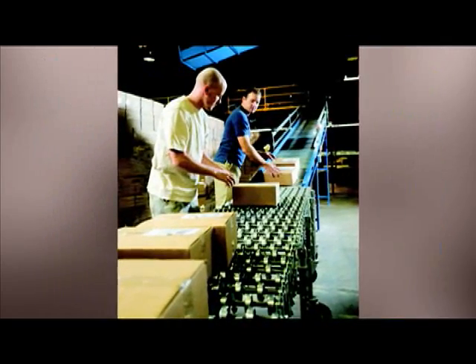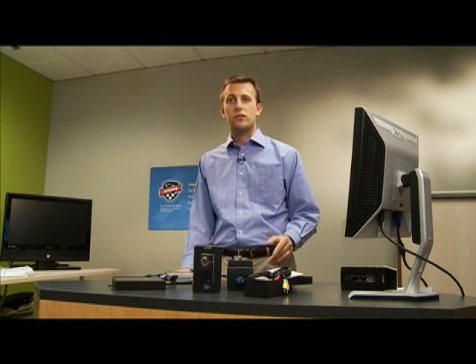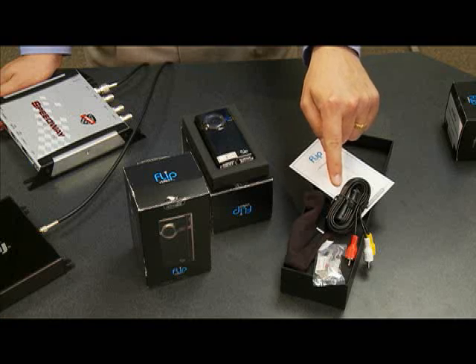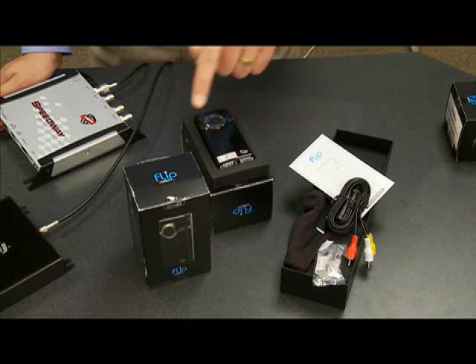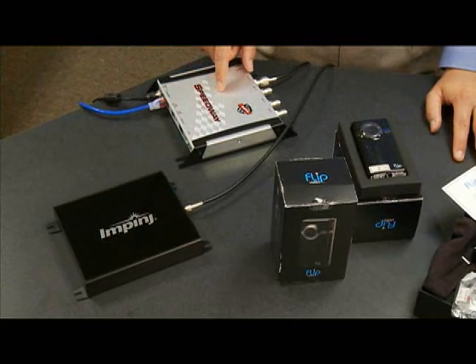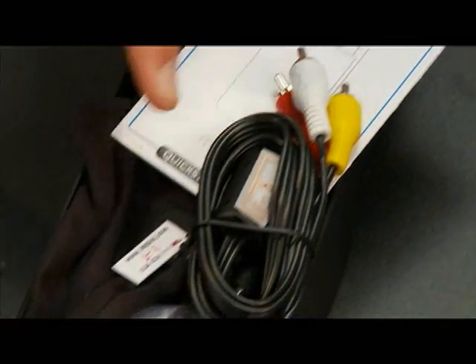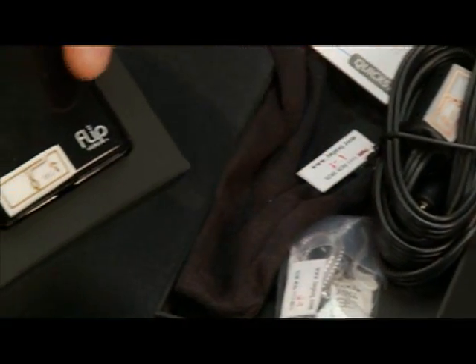Incorrectly packaged products can be removed for rework before shipment. To illustrate package validation, we created this simple demonstration. I have three camera boxes: one contains all the correct parts, one is missing a cable, and one has an extra cable. We hooked up an Impinj ShortTrack antenna to a Speedway reader, which we control with software running on a laptop. In the factory, the reader could be hooked into the company's existing software system. Inside each box, we've tagged every part. For this box, which is correctly packaged, there are five parts.